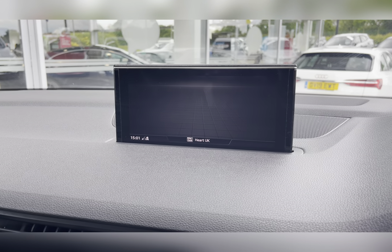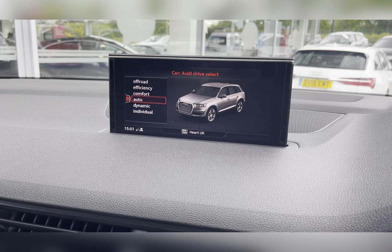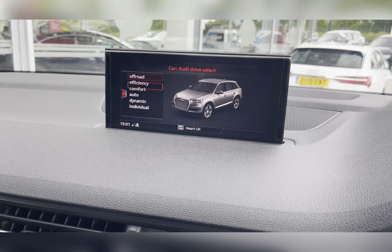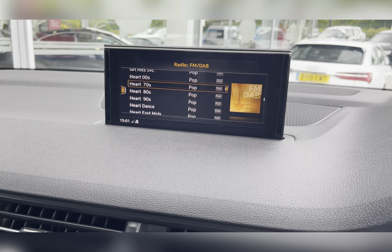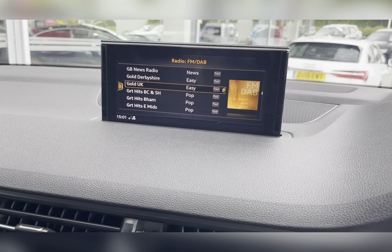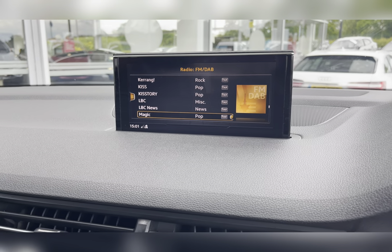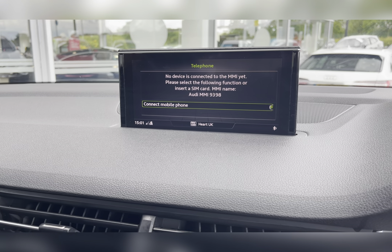On your infotainment system you have everything you need, including your Audi Drive Select, which has a variety of different driving modes — some of which include Dynamic, Efficiency, as well as Off-Road mode — so you can find one suited to your driving style and terrain. You also have your DAB radio, which has all sorts of genres of music suited to everyone, so you can always find something to listen to.